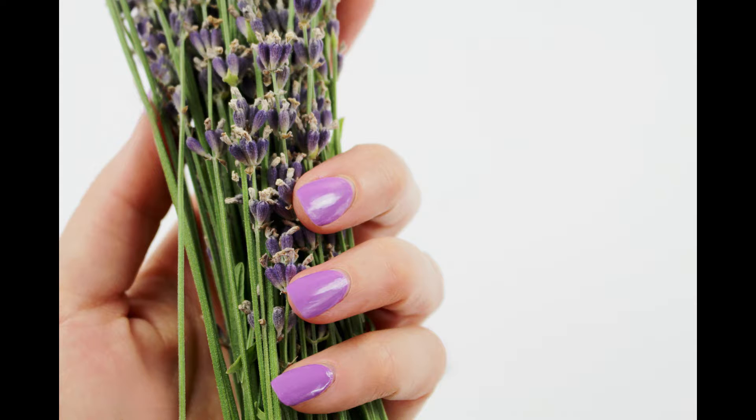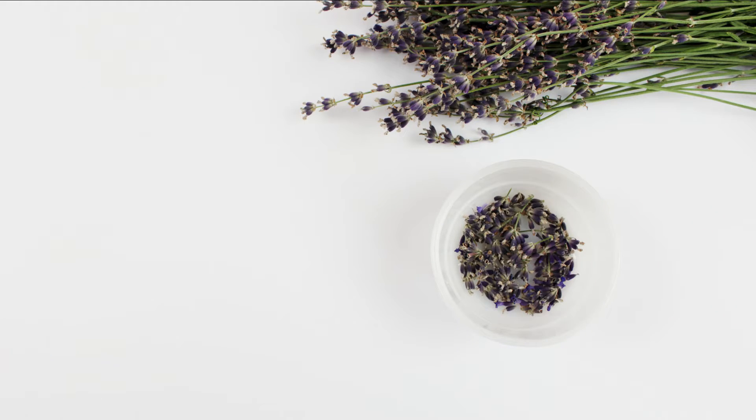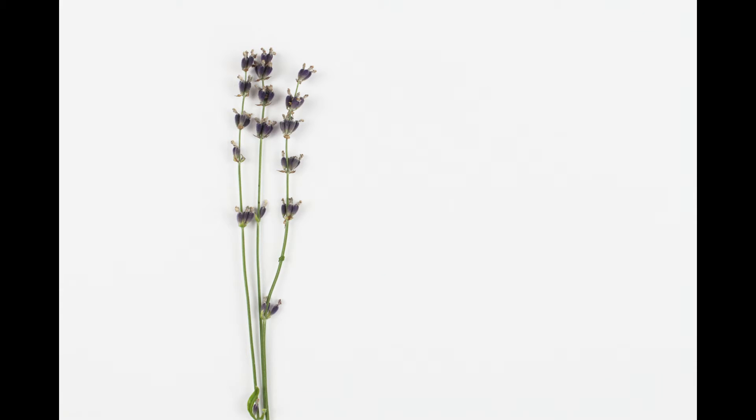So if you need some lavender pictures for your project, for your website or product, you can get these and even more on our website.